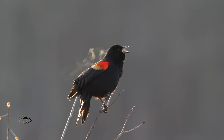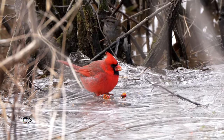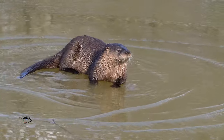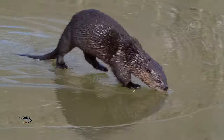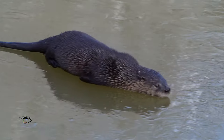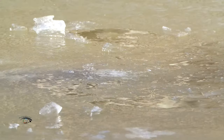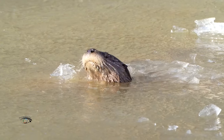Freezing temperatures, a partly frozen pond, and a cute, hungry, and playful American river otter — a perfect recipe for a delightful winter's morning. Let's take a glimpse at how this otter thrives in this wintry wonderland.